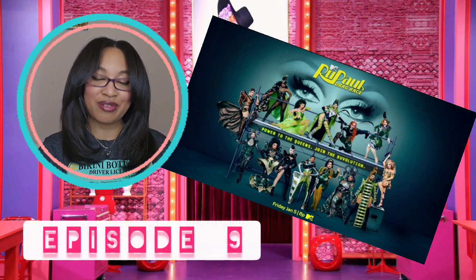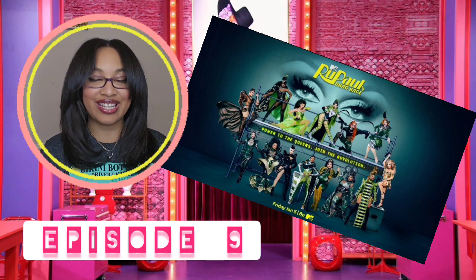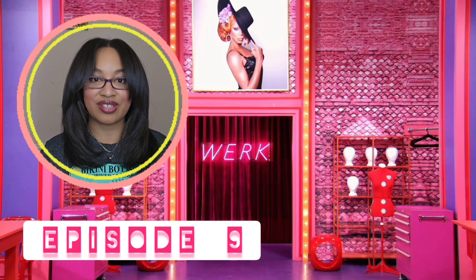Hello, hello, Shiloh, and welcome back to another episode of Nellieville Reviews Drag Race. This is Season 16, Episode 9, so let's just get started.